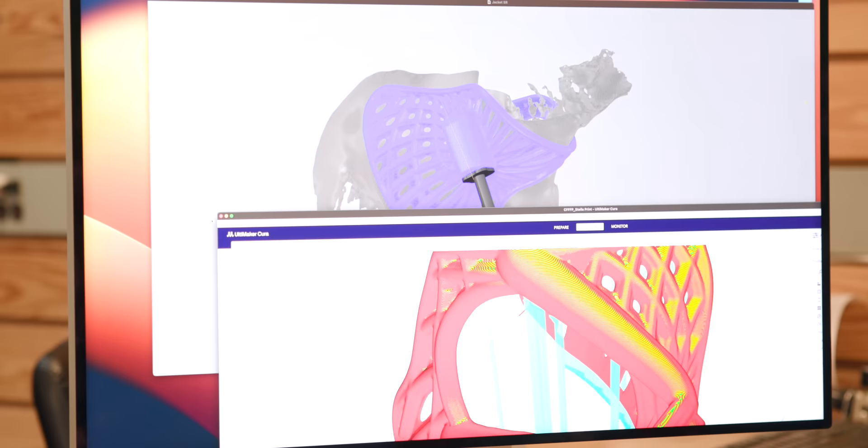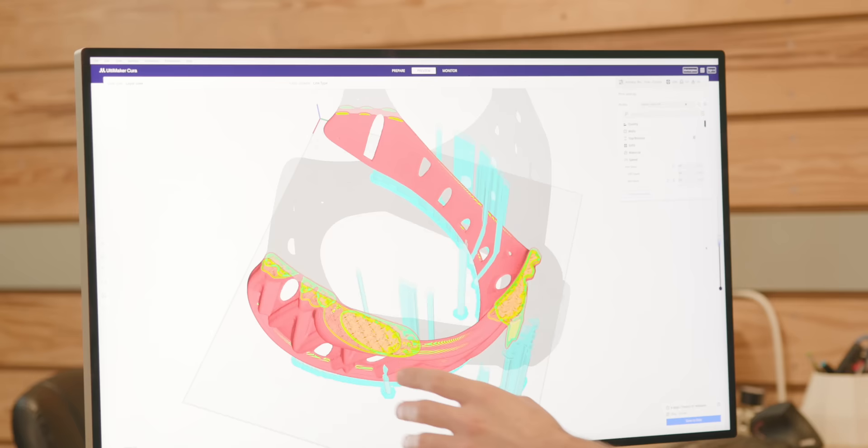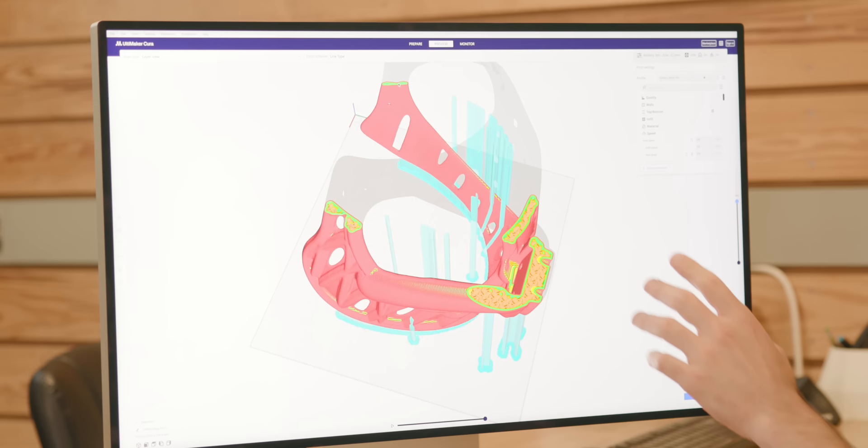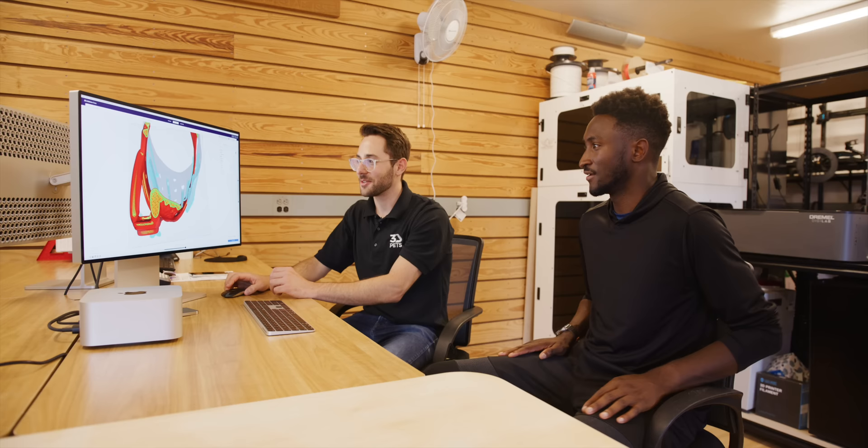Once the design is set, they bring it into another software to optimize it for printing — essentially giving the printer instructions on what to make. They fine-tune the intricacies of each layer. Some areas need to be rigid where hardware mounts, but around the rib cage and lungs they want flexibility, so the lattice there is thinner. The wing sections can easily bend to accommodate weight fluctuations. Where the mount and hardware are, it needs to be really sturdy and strong because that's where the impact is.